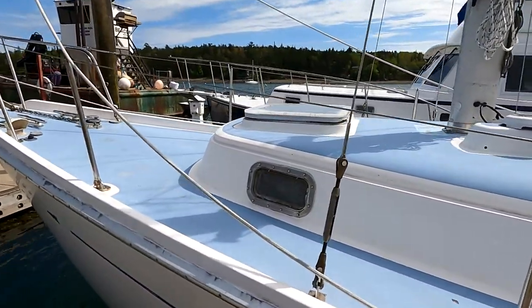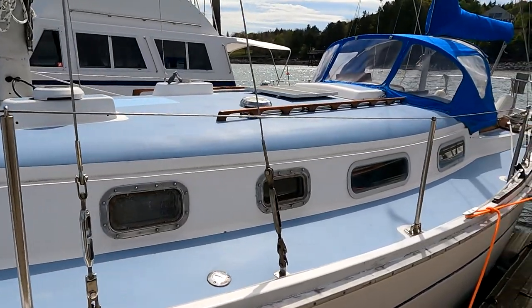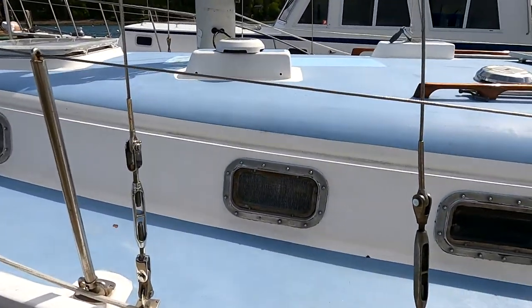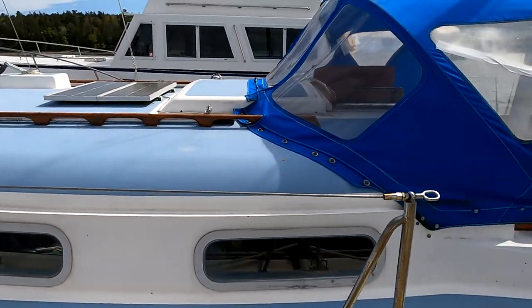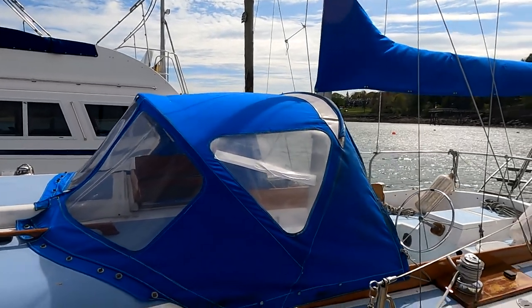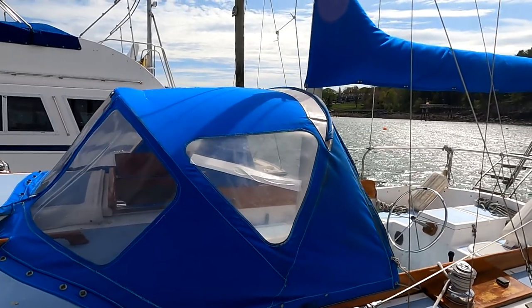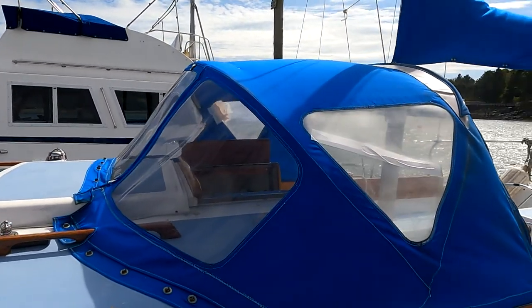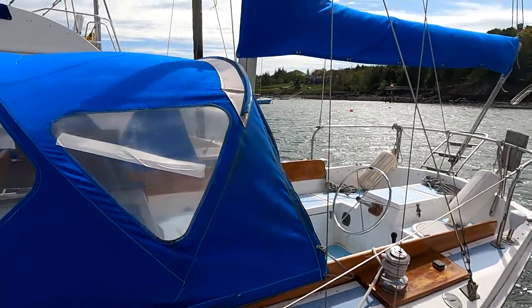We have three opening ports and two fixed ports on the cabin house. The forward fixed port is in the V-berth, the second is in the head, and the last three ports go into the main cabin. We have a canvas dodger here — we just yesterday contracted to have a new one made. This one is about 12 years old and is literally falling apart; the duct tape is covering a place where the window broke.